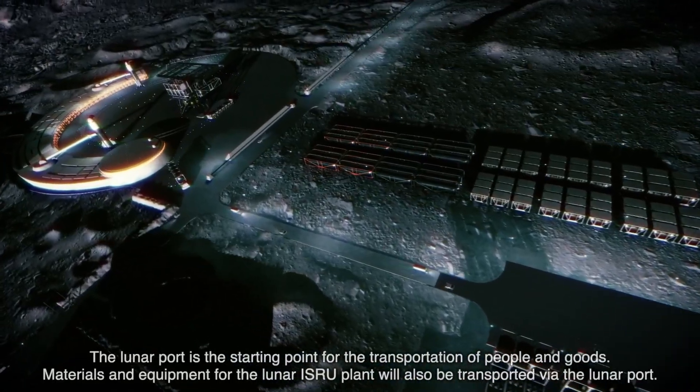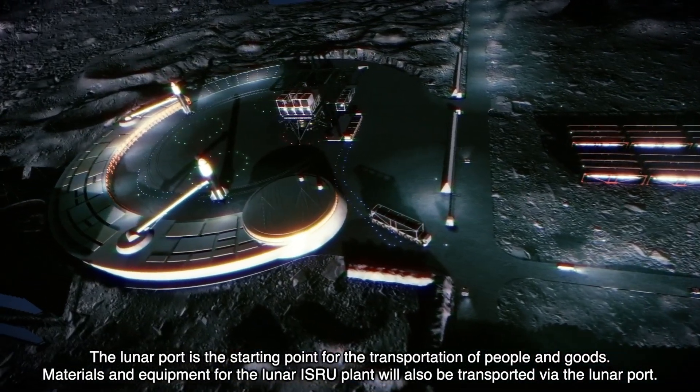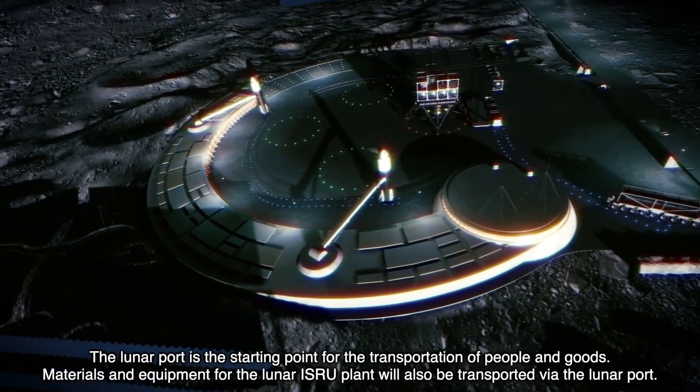The lunar port is the starting point for the transportation of people and goods. Materials and equipment for the Lunar ISRU plant will also be transported via the lunar port.